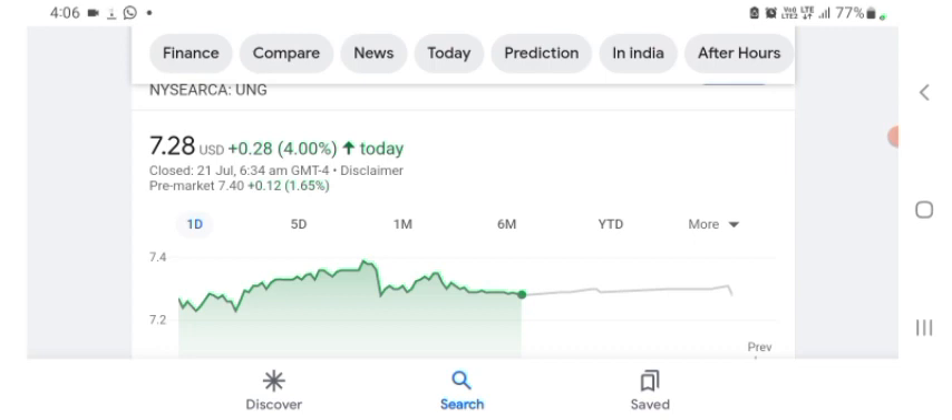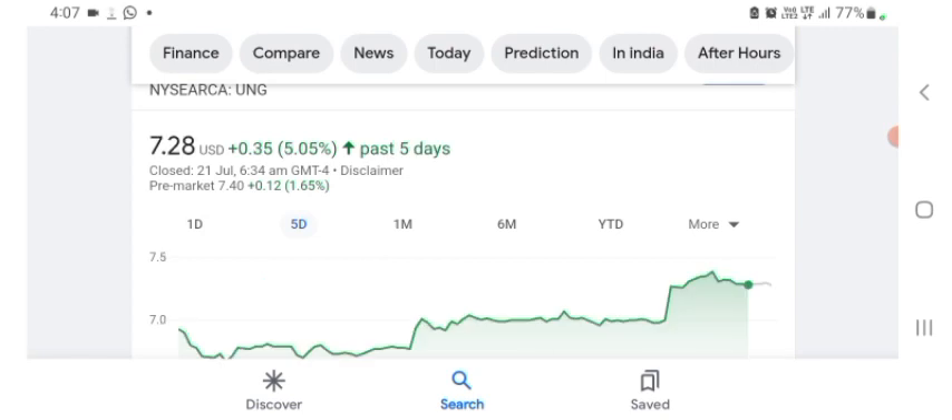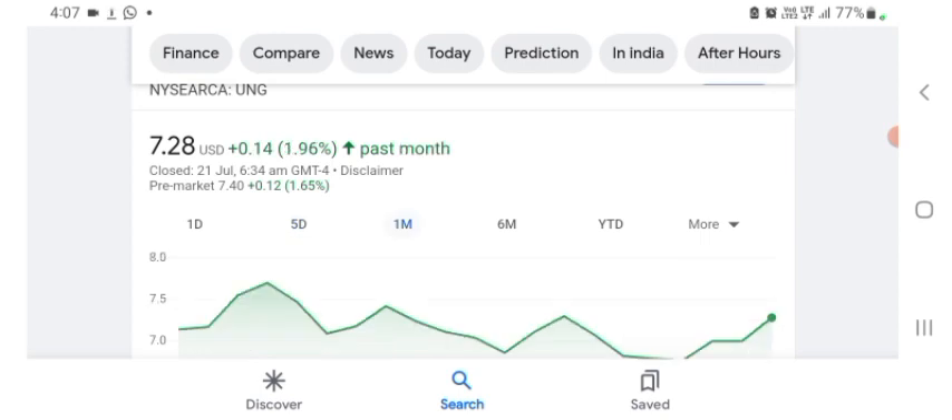It still doesn't really make a ton of sense to me. They appear to be a tech company and some of their technology seems notable, though I may be wrong. Anyway, looking at the financials: the stock was trading at $7.28 US dollar, up 4% positive in a day. Five days before, the stock was trading at 5.05% positive in a day. One month before, the stock was trading at 1.96% positive in a day. Before buying and selling, please consult a financial advisor.